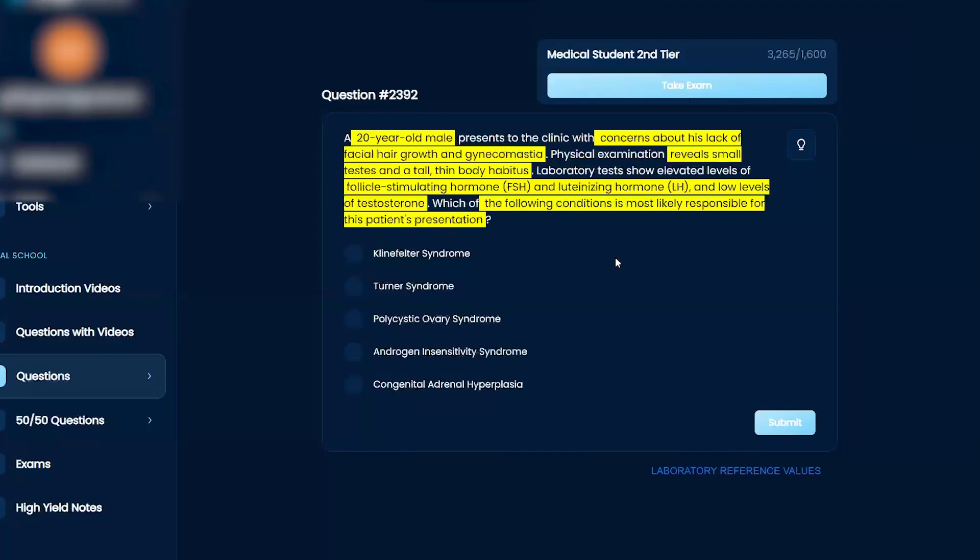Turner syndrome would be the complete opposite — you would have short habitus. PCOS, I believe, is only in women; you have to have ovaries to have this. Androgen insensitivity syndrome would involve lack of secondary characteristics in females, I believe. And this is a male, so I don't believe that. And I don't think it's congenital adrenal hyperplasia.